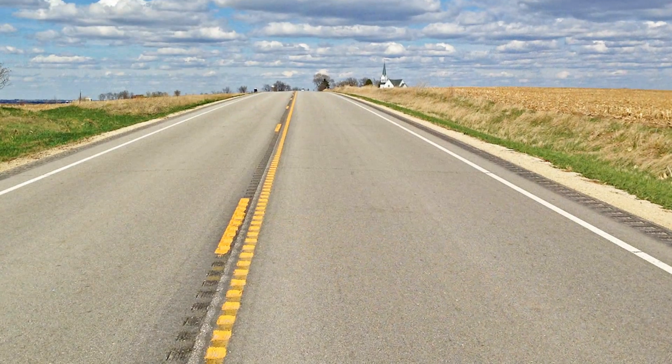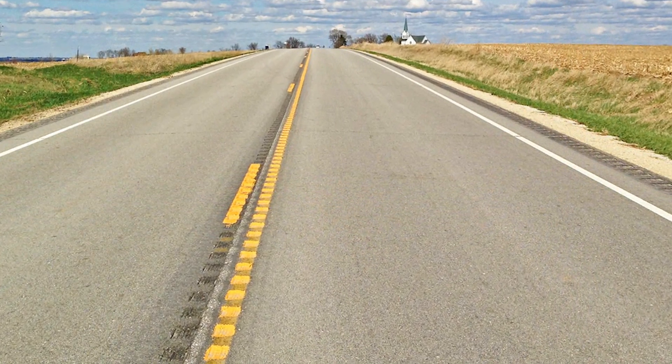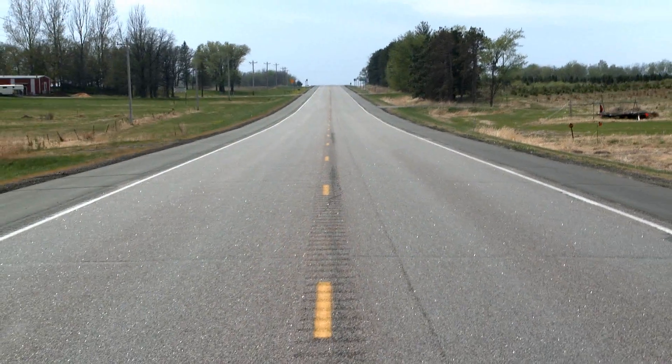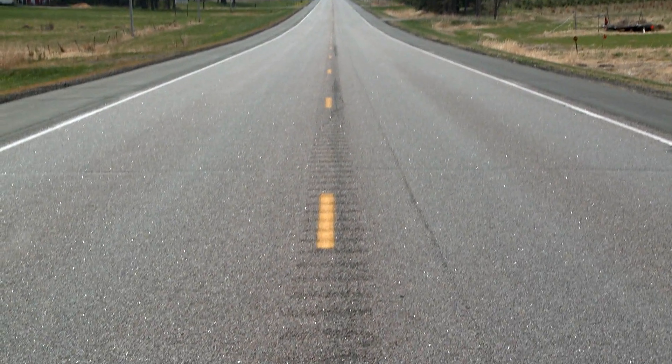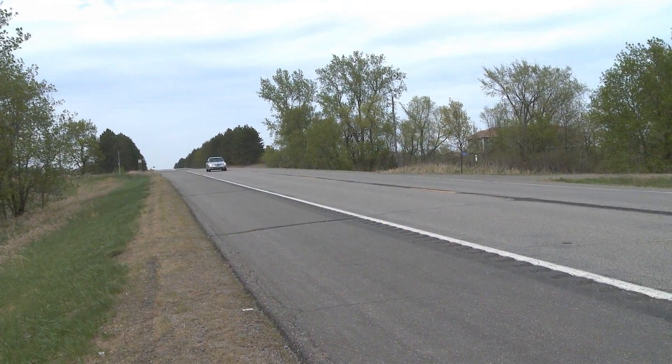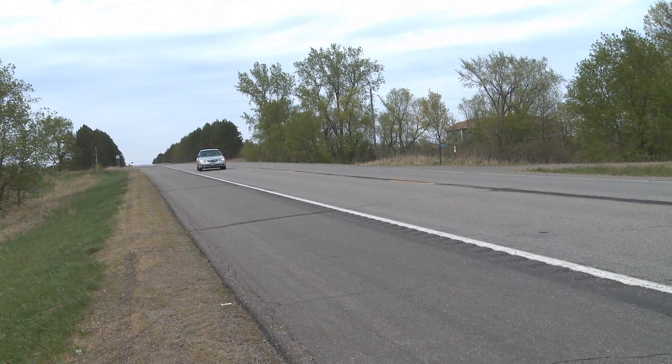The crash you just witnessed might have been avoided if rumble strips had been installed on the centerline of the roadway. Rumble strips are a road safety feature that alerts drivers when they are drifting from their lane due to distracted or inattentive driving. They are grooves in the roadway surface that produce noise and vibration when driven upon.